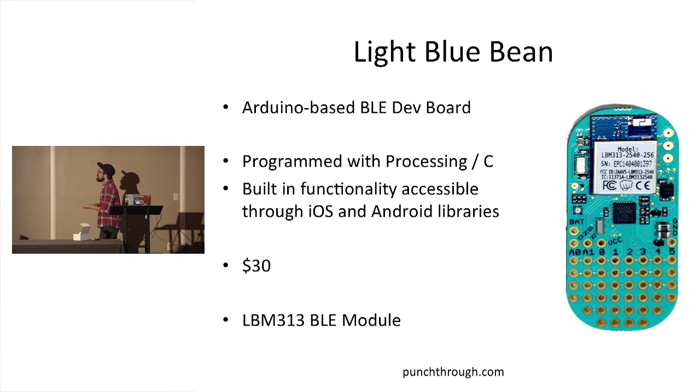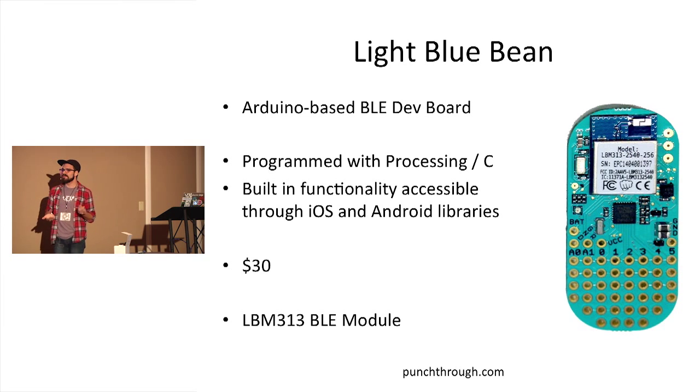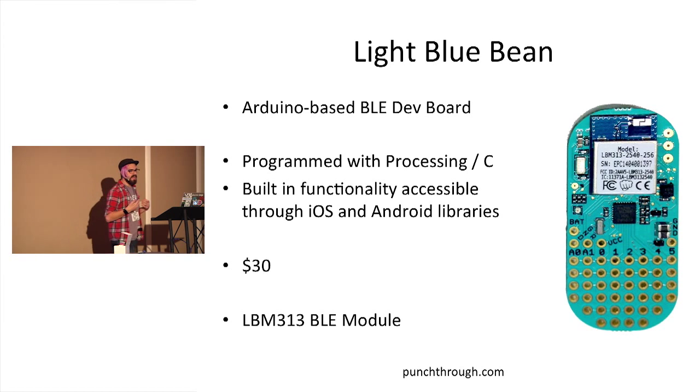Getting into more interesting Arduinos is the Light Blue Bean. It's a small device that runs off a coin cell battery and is designed for Bluetooth Low Energy. It's Arduino-compatible and you program it with the Arduino IDE, flashing firmware over Bluetooth with a special app. It has built-in functionality accessible through iOS and Android SDKs as well as a pre-built app. At $30 it's not bad for a microcontroller plus Bluetooth module. A common demo is building a simple connected door lock — you check for commands passed to the Bean, then trigger servos. It's my favorite platform for Bluetooth connectivity.